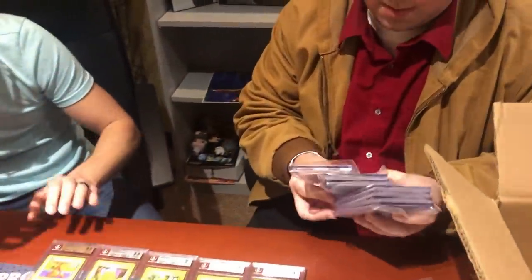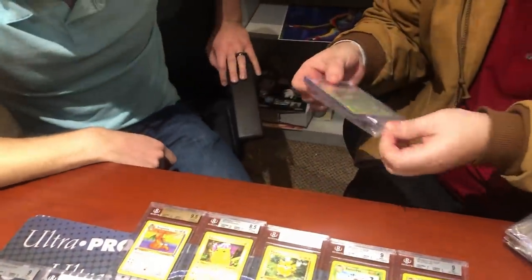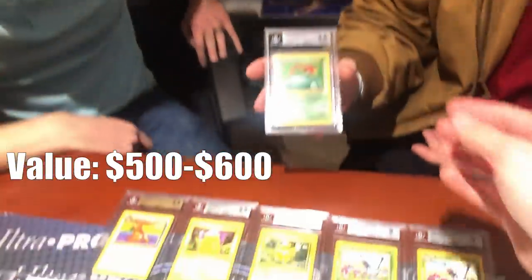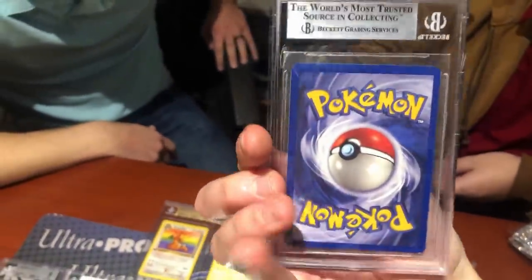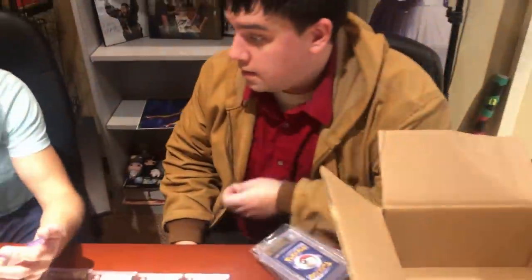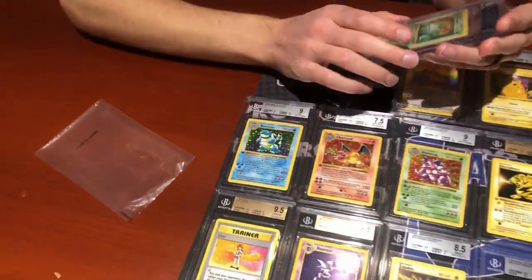The final Kanto starter: first-edition Venusaur, coming back at 8.5 Near Mint with a fantastic surface. Ian notes that even finding these original cards in near-mint to mint condition is really hard — a lot of older Pokémon cards tend to have whitening even out of the pack. Rusty's surfaces have consistently been outstanding throughout this grading session.